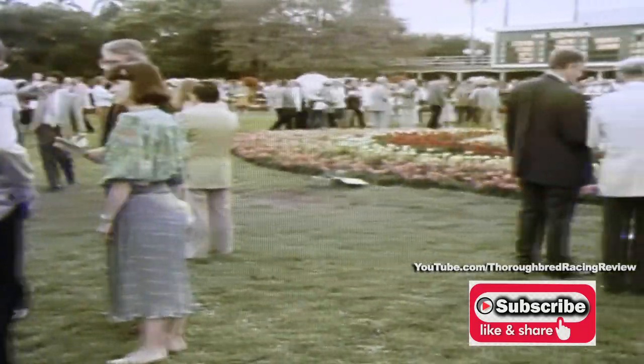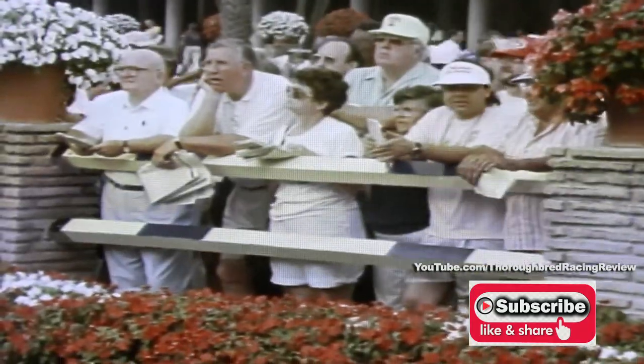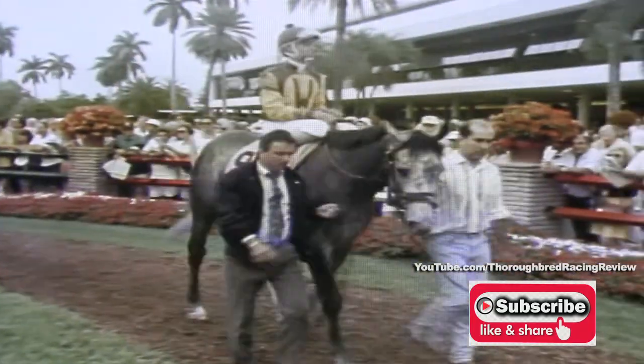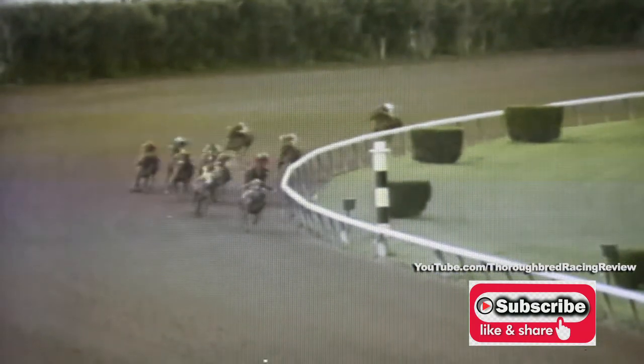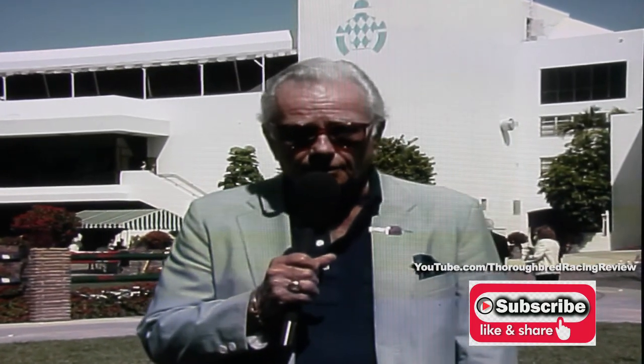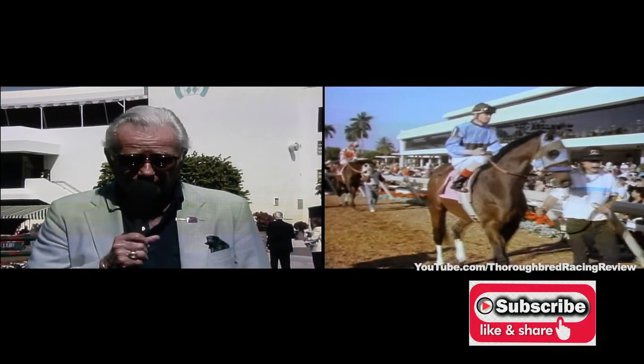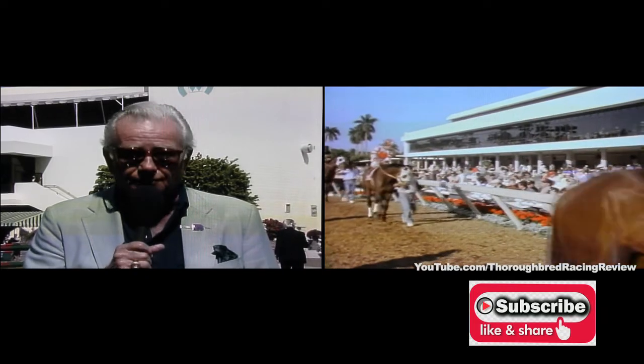The series begins with the Spectacular Bid Stakes at six furlongs. The second leg is the seven-furlong Hutcheson Stakes. The last preview of the Florida Derby is the Fountain of Youth Stakes at a mile and a sixteenth, just a half a furlong shy of the Florida Derby distance of a mile and an eighth. Racing fans looking for an insight into this year's Kentucky Derby, Preakness, and Belmont need look no further than Gulfstream Park's five-race series for three-year-olds, capped by the rich Florida Derby — it's produced 43 winners of Triple Crown events.